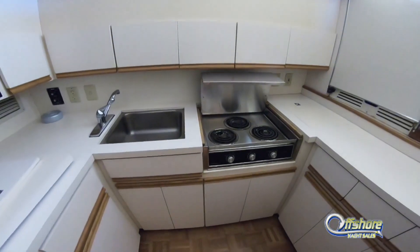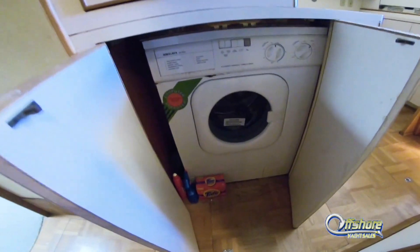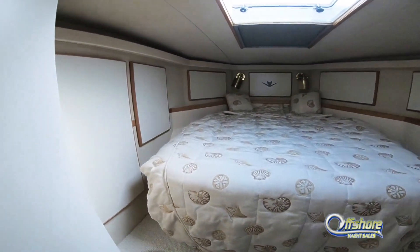Take the covers off the countertops to expose a three-burner cooktop, stainless steel sink, Sub-Zero freezer refrigerator, and even a washer/dryer. Moving forward into the master stateroom — centerline queen with lots of storage.